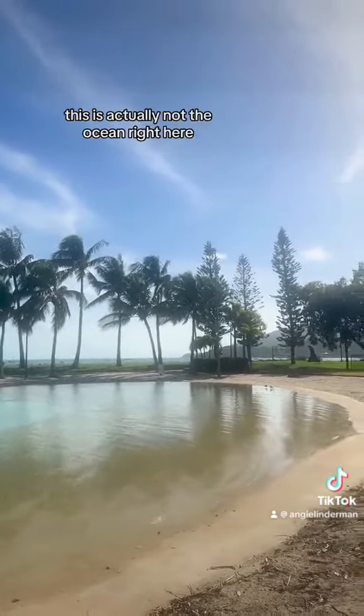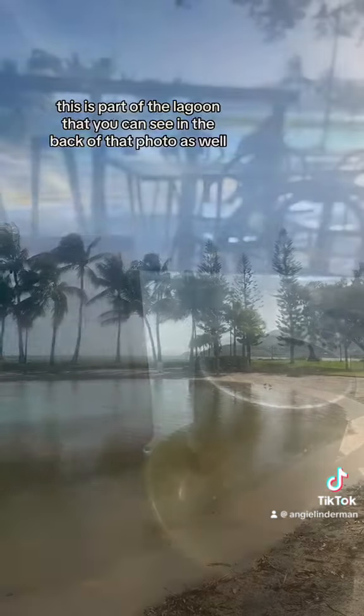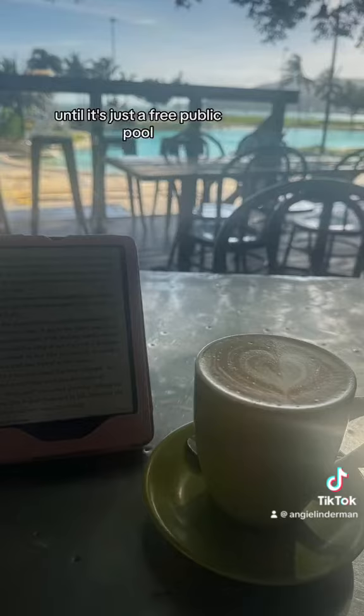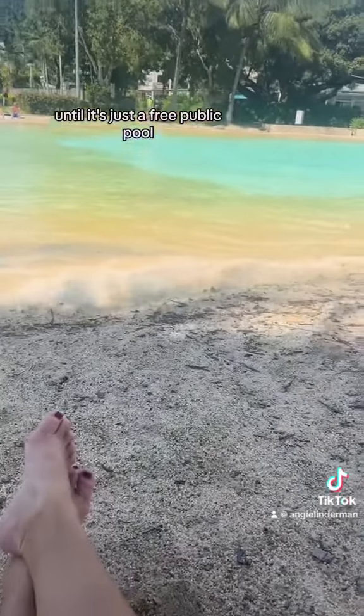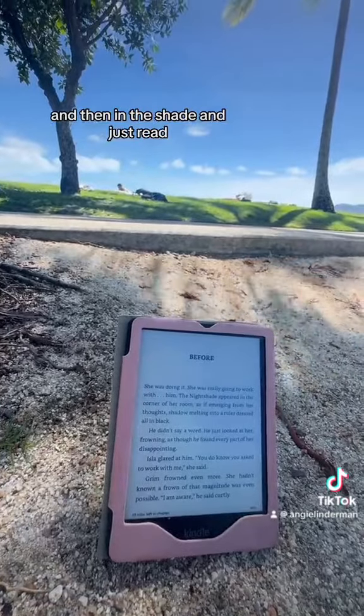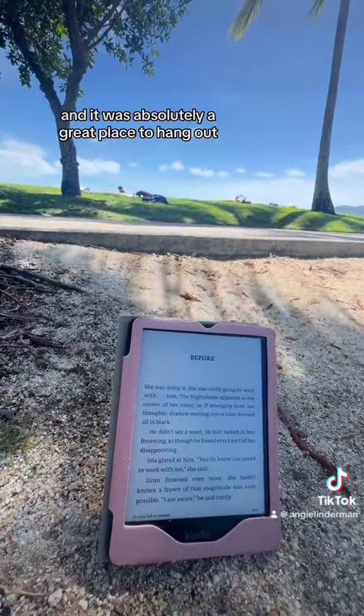So there's this lagoon — this is actually not the ocean right here. This is part of the lagoon that you can see in the back of that photo as well, and it was just a free public pool. It had zero entry, so I just sat there in the shallow for a while and then in the shade and just read, and it was absolutely a great place to hang out.